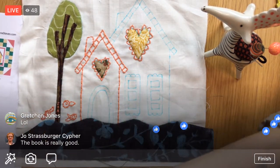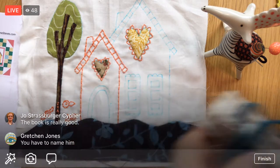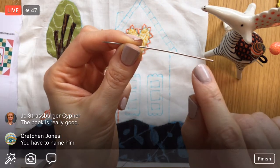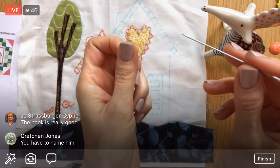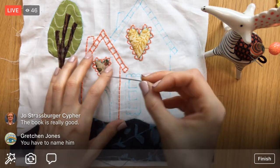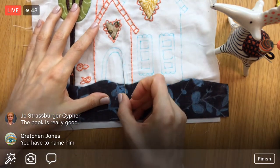This needle's a bit bent but we're going to make it work. I think these are called doll needles — they're used for doll making to help get eyes into stuffed animals because you're going through a large 3D piece. That's what these are typically used for, and I thought we'd try them for weaving.